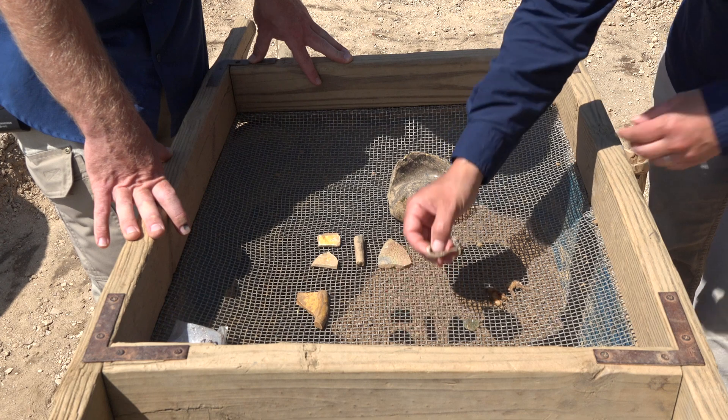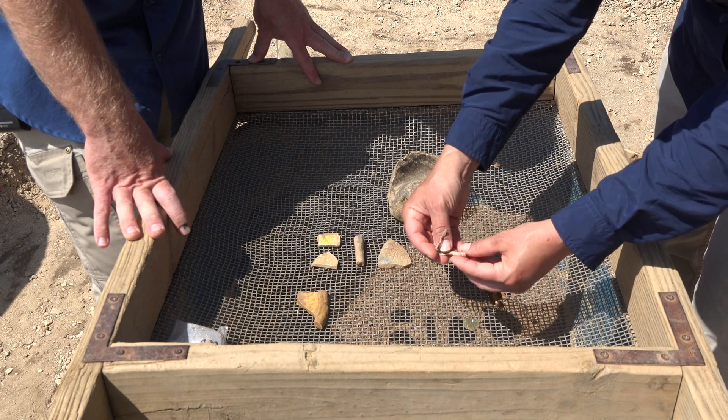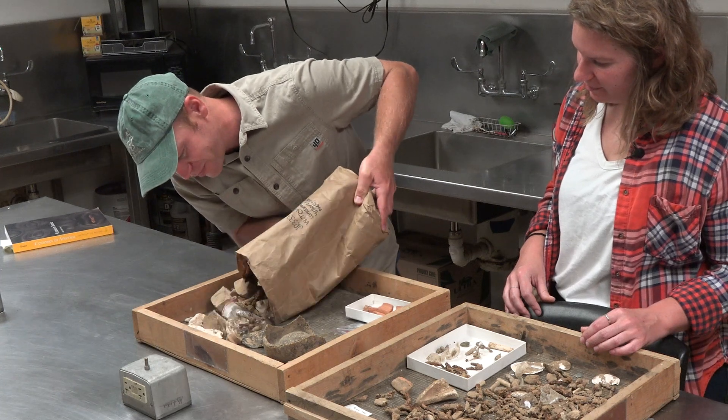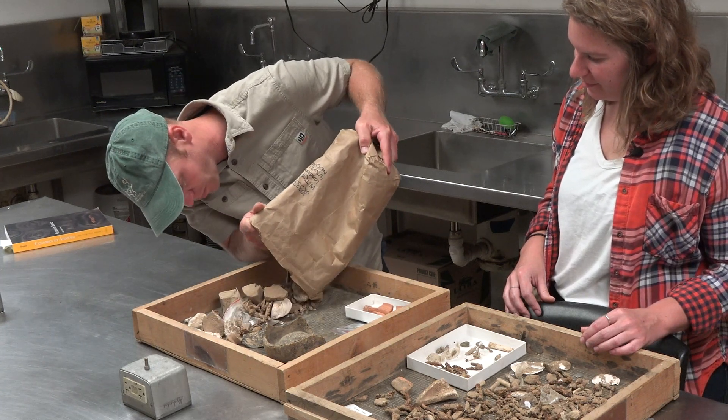We uncovered a lot of interesting artifacts there, and today we're going to go into our lab and have one of our curators, Leah Stricker, take a look at those artifacts and tell us a little bit more about what we found.